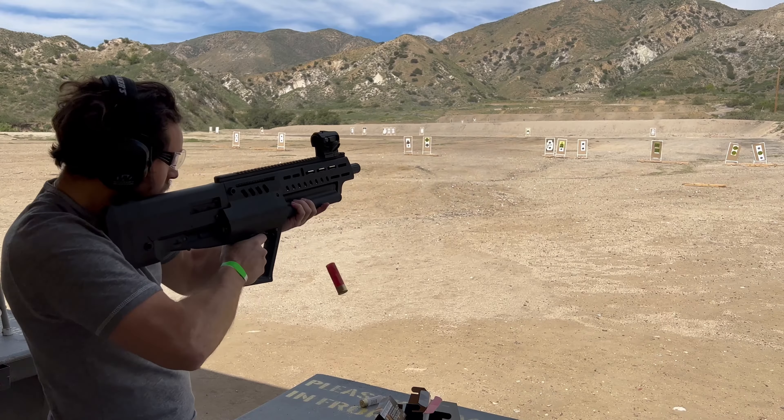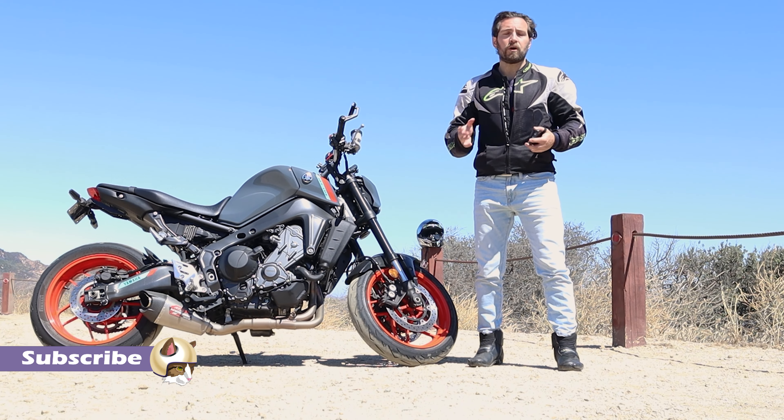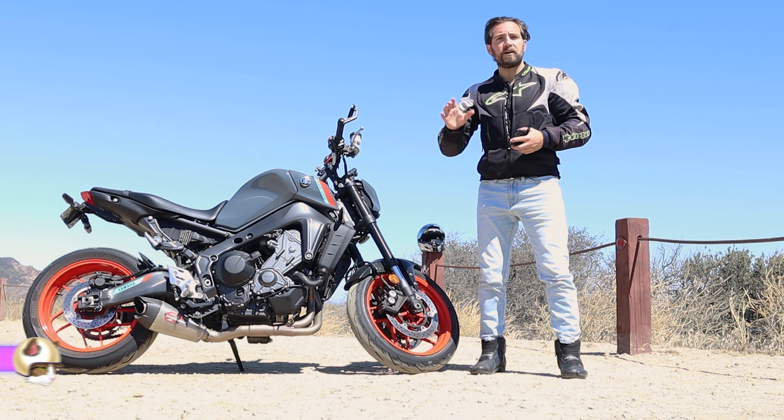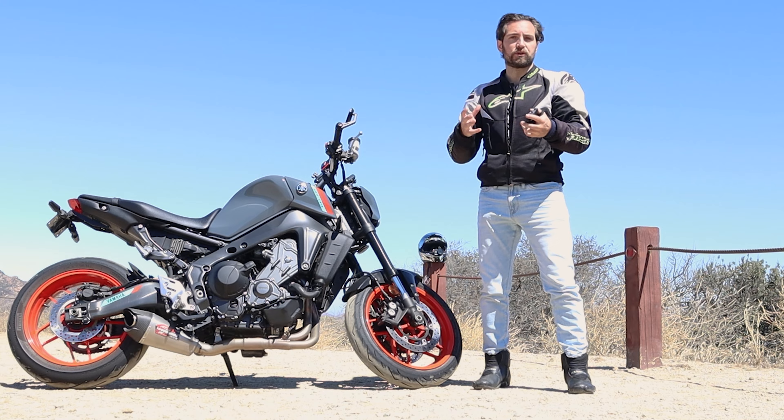Before we jump the gun and make a snap decision, let's quickly review the history of these tires, what they're meant to do, how they fit into the Pirelli range of tires, and how they meet their performance goals.